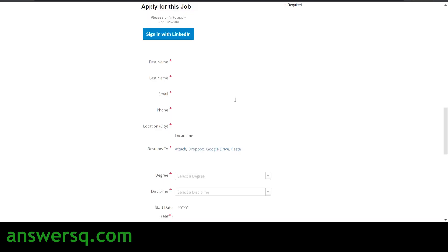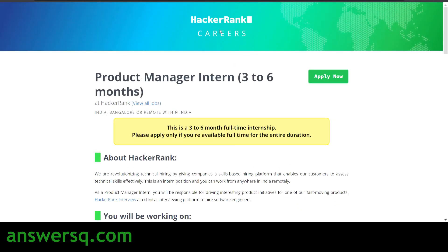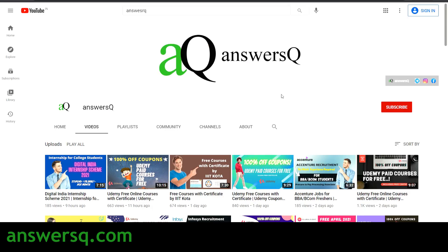That's the content for this video. I hope you find it very useful. If you want to know more about free online courses, job updates, internships, workshops and other online events, subscribe to AnswersQ and press the bell icon for notifications. You can also visit AnswersQ.com for more information. Don't forget to connect with me on social media channels like Instagram and Facebook — all the links are in the description.